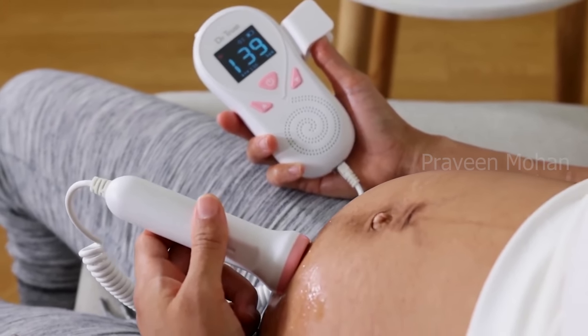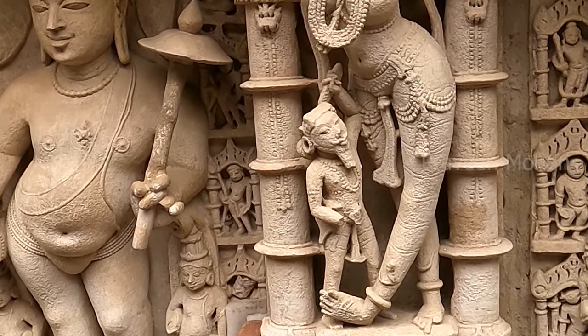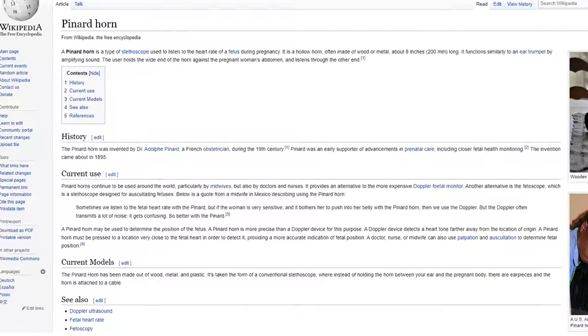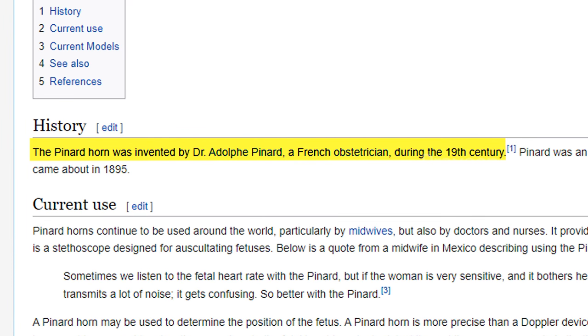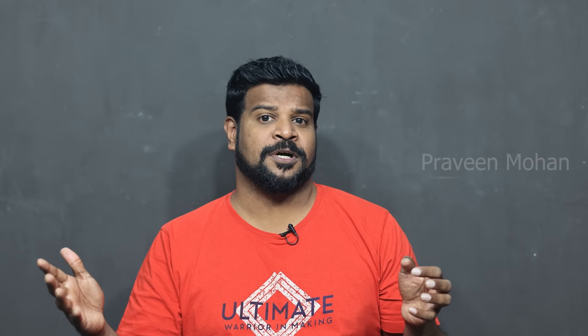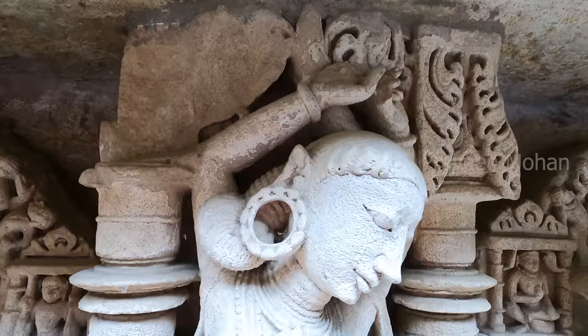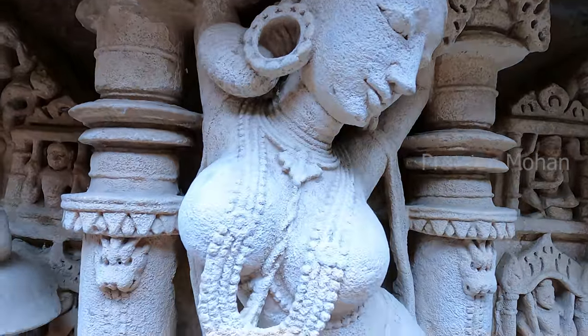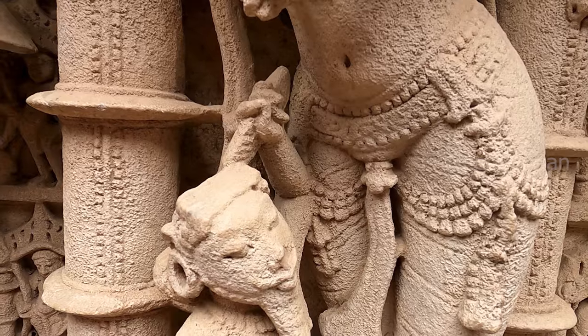If you think about it, many of the fancy electronic and computerized machines we have today were simple devices operating on basic principles of physics. But this carving changes history, because we think that the Pinard horn was invented by Dr. Pinard in 1895 — that's about 125 years ago. But this carving is found in an inverted negative temple called Raniki Vav in India, and it was carved at least 1000 years ago. So you can see that the ancient Indians were using such devices more than 1000 years ago.